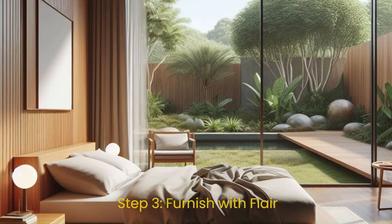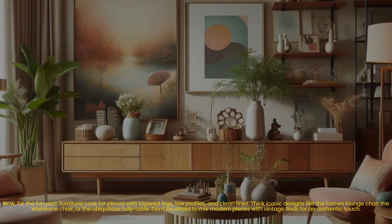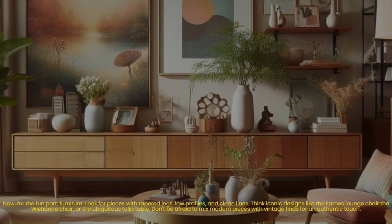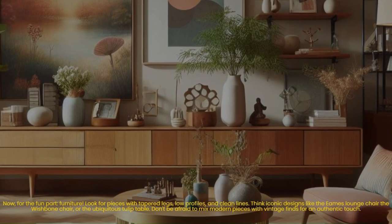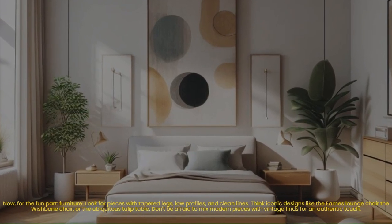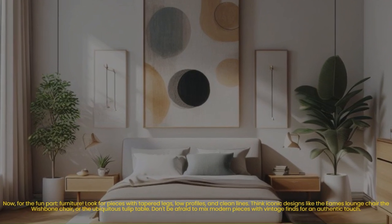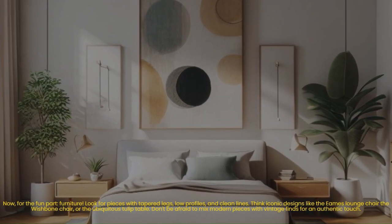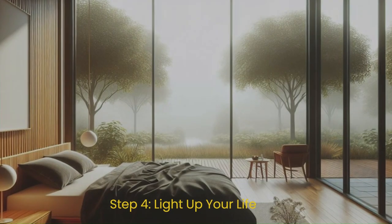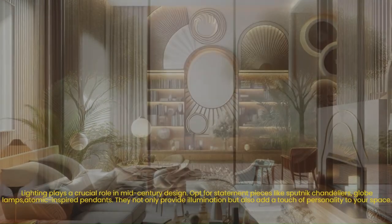Step three: furnish with flair. Now for the fun part — furniture! Look for pieces with tapered legs, low profiles, and clean lines. Think iconic designs like the Eames lounge chair, the wishbone chair, or the ubiquitous tulip table. Don't be afraid to mix modern pieces with vintage finds for an authentic touch.